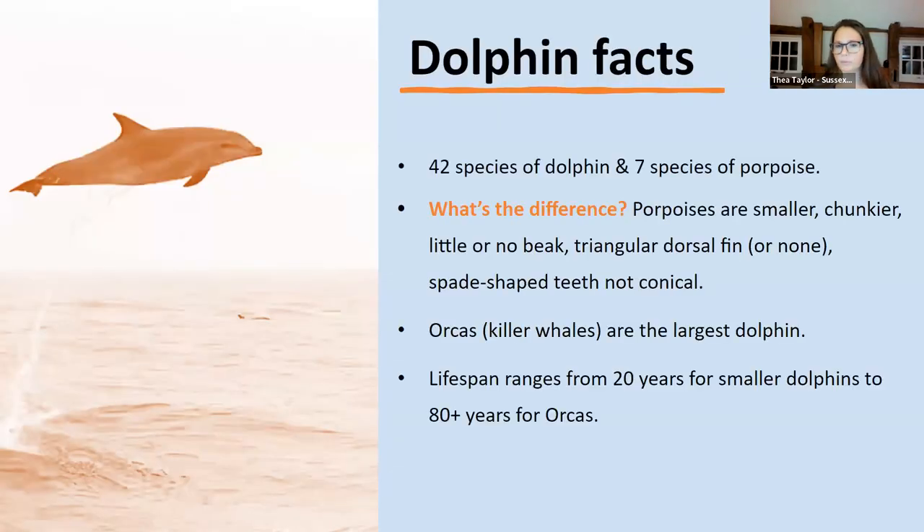Globally there are 42 species of dolphin and 7 species of porpoise, and there is a difference — porpoises aren't just small dolphins, they're a whole different taxonomic group. Visually, porpoises are always a lot smaller than dolphins, quite chunky, with little or no beak and a rounded face. If you get close enough, they don't have cone-shaped teeth like dolphins — they have flat, spade-shaped teeth. Killer whales — which aren't actually whales — are the largest dolphin, and we do occasionally get them passing through the English Channel, which is very cool.